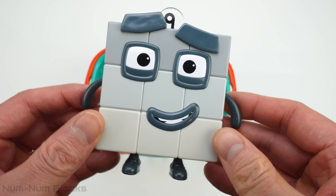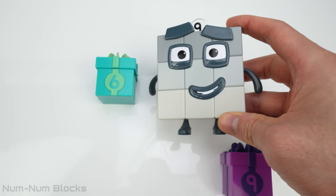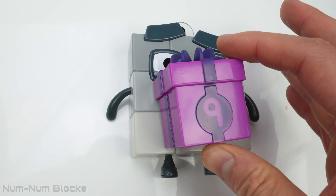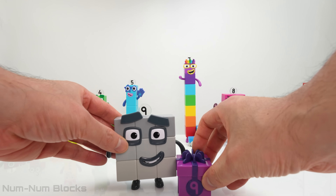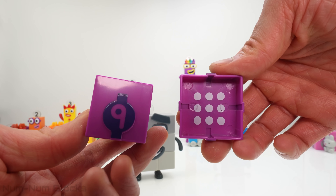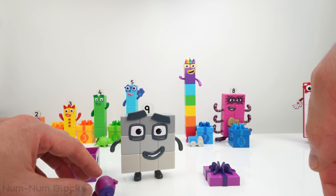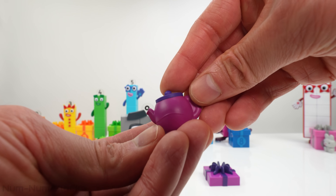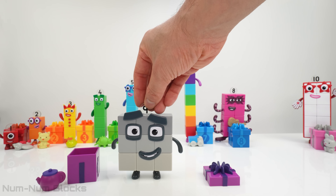The next number is nine! Nine! Let's see what's inside the nine box! Nine circles! This is a teapot! Nine is between eight and ten!